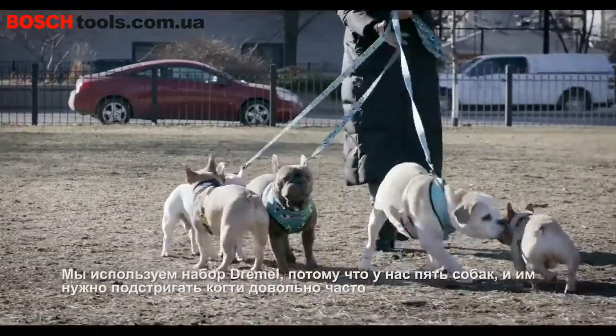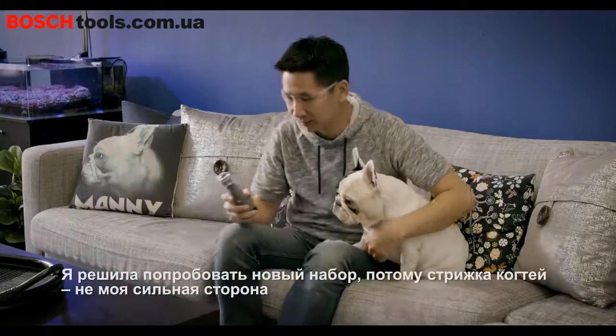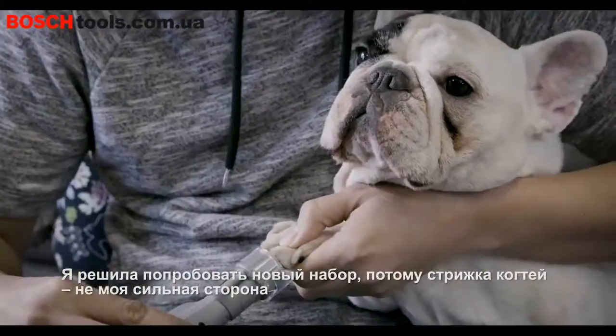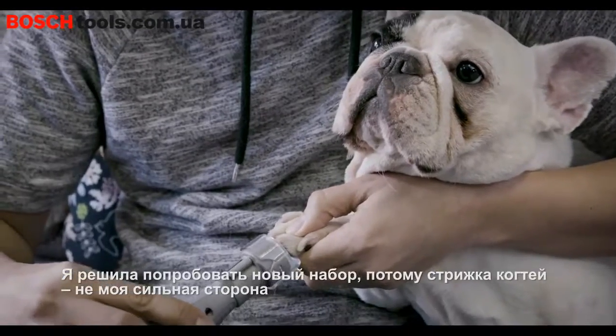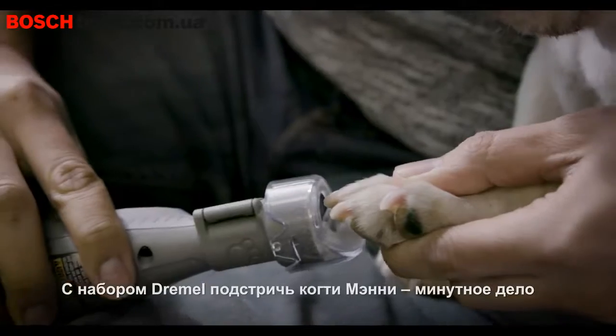We use Dremel because we have five dogs and it's tough, and they all need their nails trimmed quite frequently. I wanted to try it because I'm not good at cutting their nails. We wanted to try something different. Trimming Manny's nails is really easy with the Dremel tool. It only takes a few minutes.